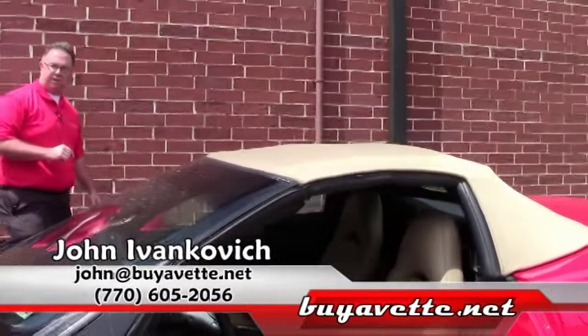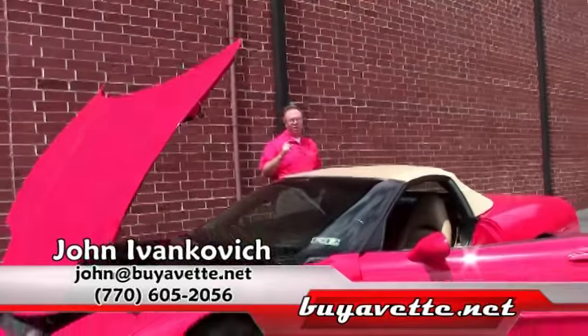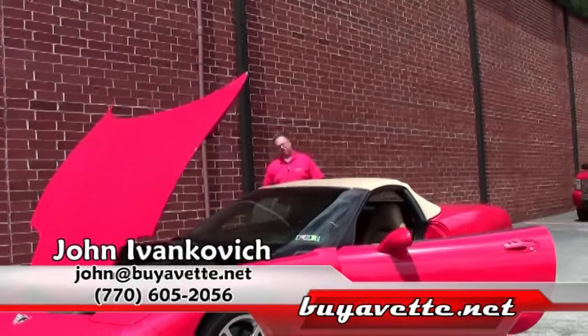Give me a call at 770-605-2056 or john at buyavet.net. We'll see you on the road.